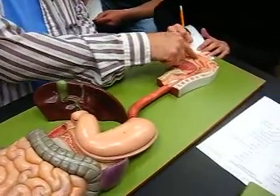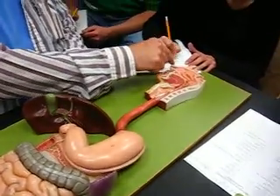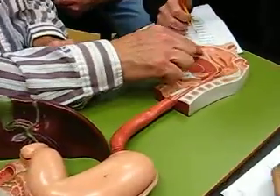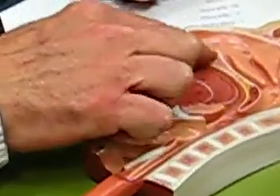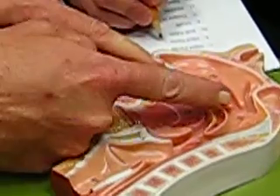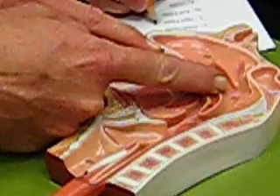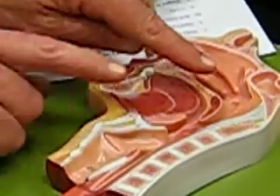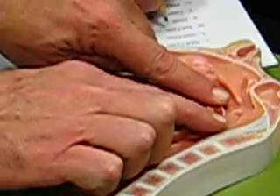The nasal cavity is up here — see where the nose sticks out? Separating the nasal cavity from the oral cavity is the palate. In the front you have a hard palate — see where they split the bone? And then in the back you have a soft palate.